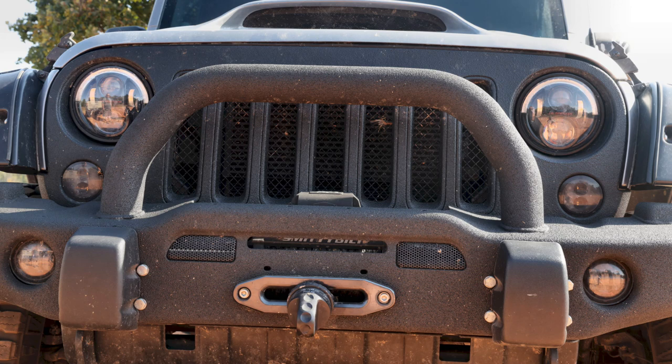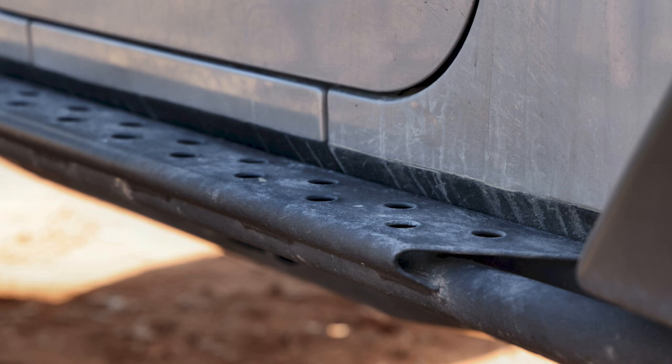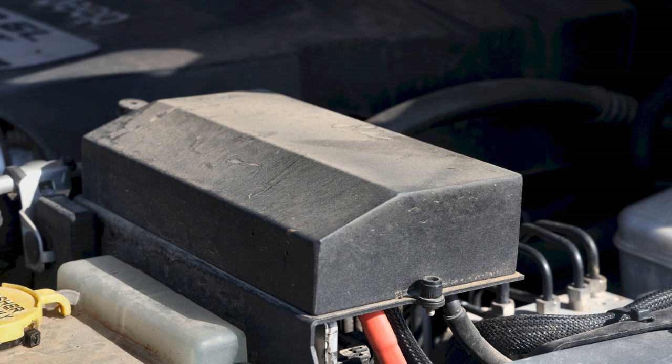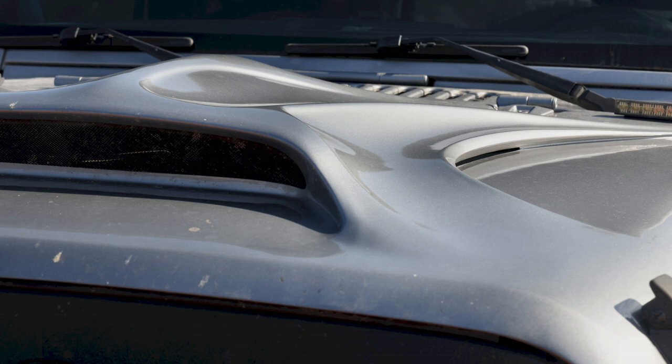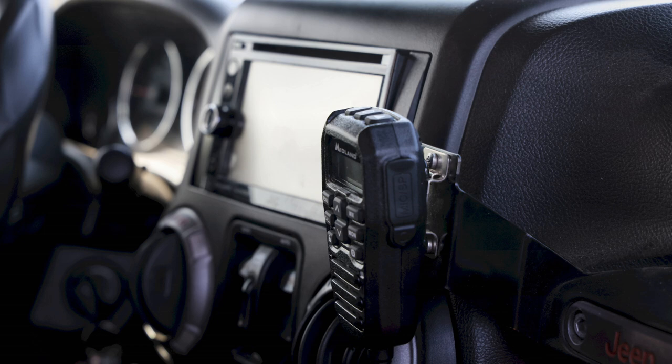On the front end, we have an ARB premium front bumper with a Smittybilt X20 winch and synthetic line. The rear has a Smittybilt SRC carbine bumper, and the sides have Mopar rails from a Jeep Rubicon edition — all bedlined, with bedlining behind the rails for extra protection. In the hitch, we have a Smittybilt Beaver step, which is also a rated tow point for recovery and protects the spare tire from underneath. The hood is a Rugged Ridge Firestorm fiberglass hood — while it has functional venting, its best function has been diverting rocks away from the windshield.